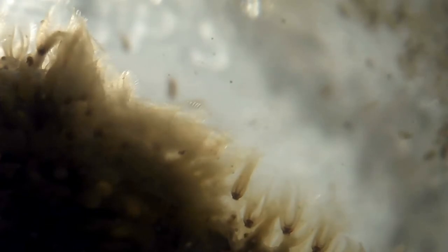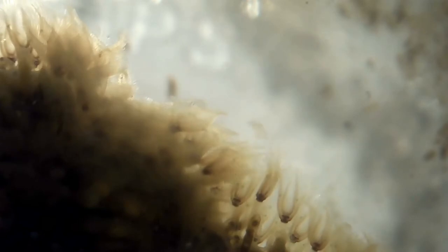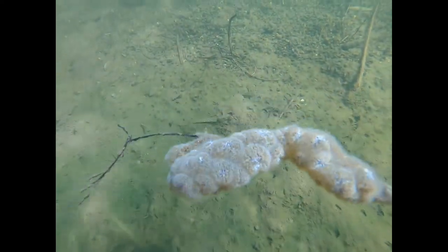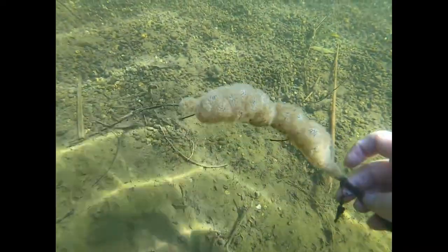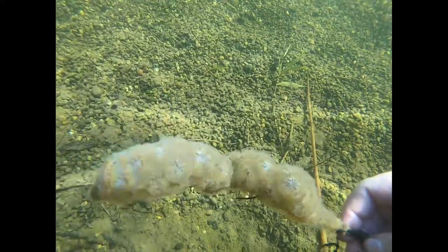Bryozoans are voracious but not very efficient eaters. They ingest masses of bacteria, chlorophyll, diatoms, whatever they can reach. In fact, that is the biggest danger invasive bryozoans pose to western lakes. They can clean the water too much, which lets sunlight reach deeper into the lake, allowing more plants and algae to grow and upsetting the balance of the ecosystem.